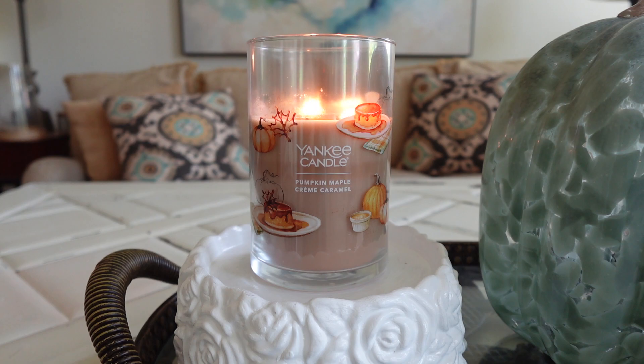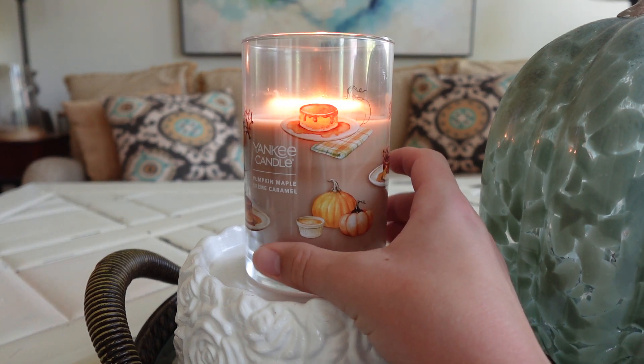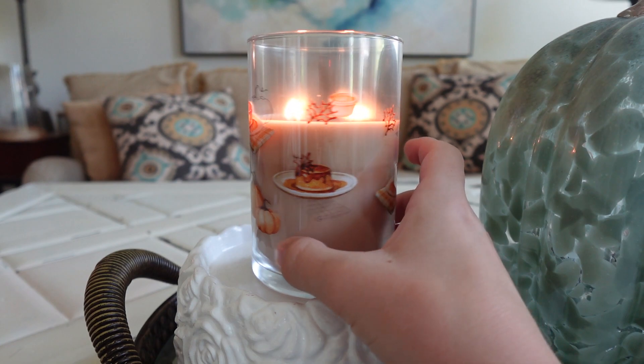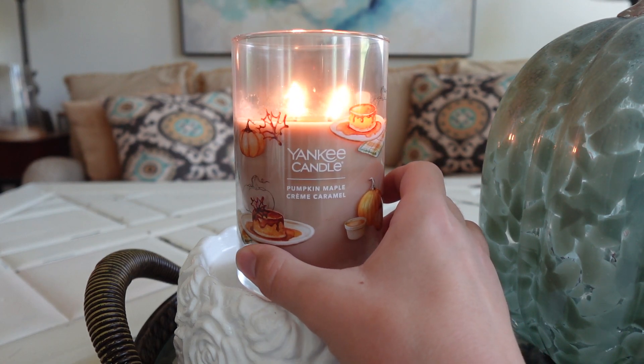I've definitely had some good burn time on this — I would say I've gotten almost a solid 15 hours out of this. Anyways, let's get into the scent notes and description. Actually, before I do, let me mention this: I love the label on this one. This is the two-wick signature tumbler — it's the soy paraffin blend — and I just love these pumpkins right here. It's just really pretty. I feel like Yankee does pretty well in the label department, especially with the signatures. I just think that they are very pretty.